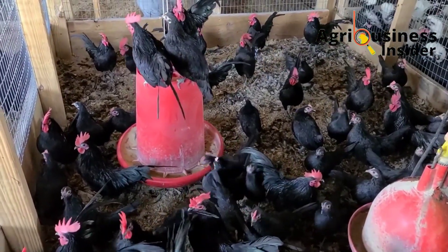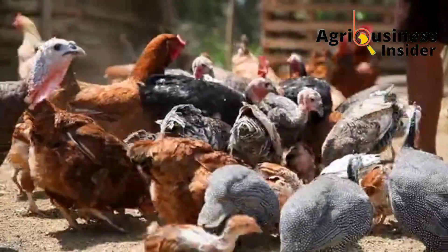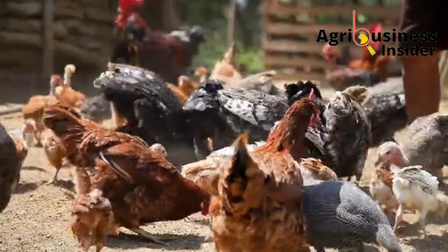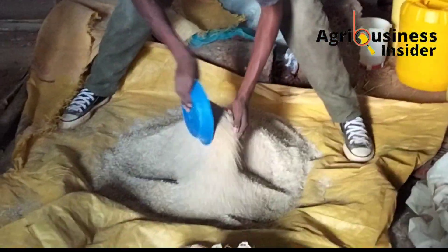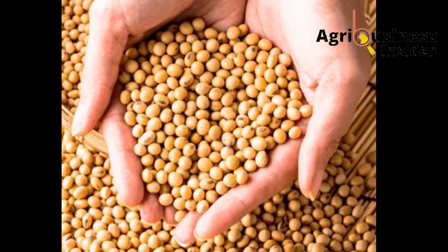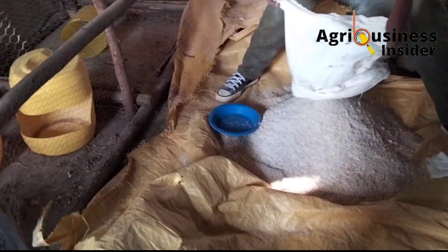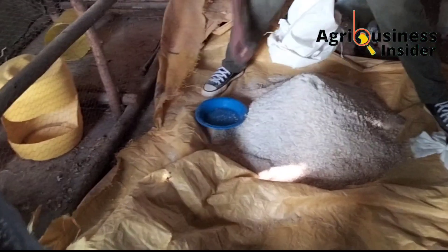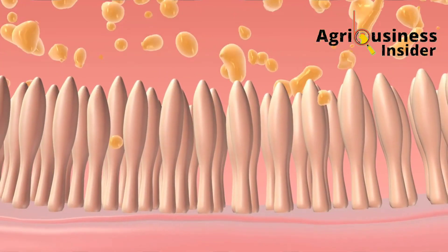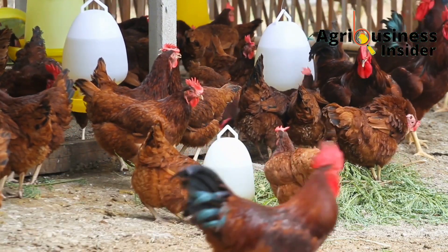Another cause is anti-nutritive factors. These are toxic compounds found in poorly processed chicken feed ingredients, such as gossypol found in soybean meal that is not properly roasted before being used to make chicken feed. Gossypol and other anti-nutritive factors block enzyme activity, leading to indigestion.